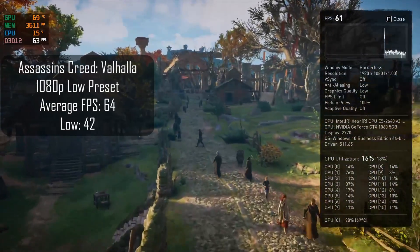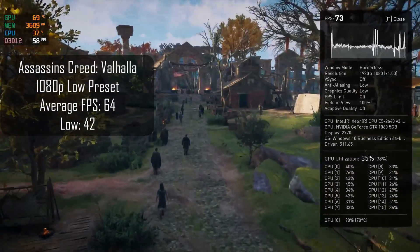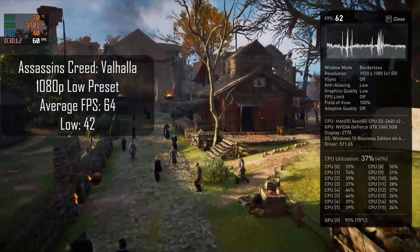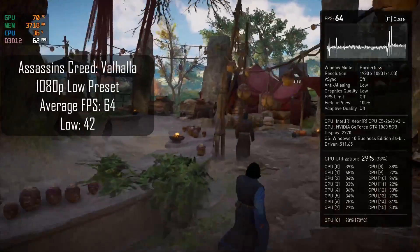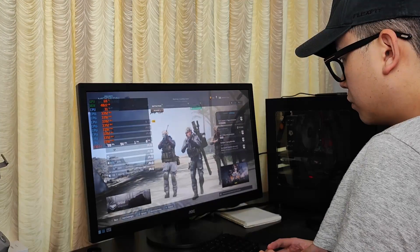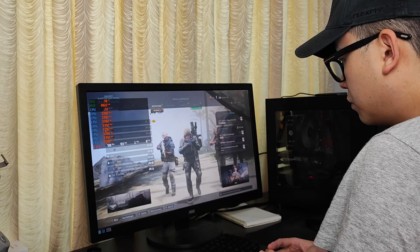Lastly, Assassin's Creed Valhalla using the in-game benchmark — low settings, 64 FPS average and 42 1% lows. That's going to be a very good experience. Could you run the graphics at medium? Yes, and you're averaging in the 50s. If you're playing this game on a controller, a lower FPS is going to be less noticeable. As you can see, this system is a very capable 1080p gaming machine — probably some of the best bang for buck.